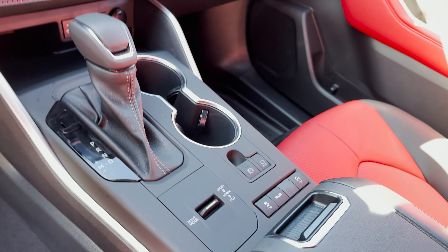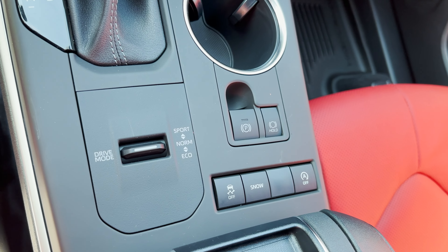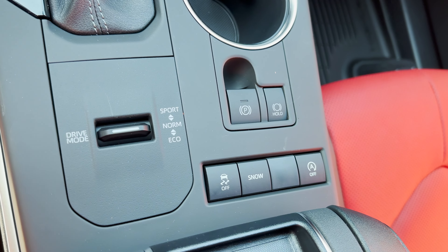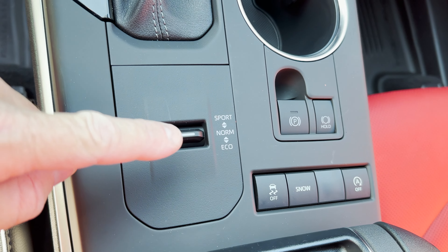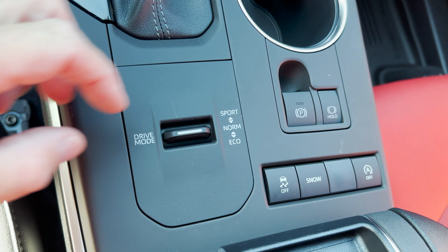So this one has the sport, normal, eco drive modes, but it does not have the downhill assist control, and does not have the mud and sand or rock and dirt dial.